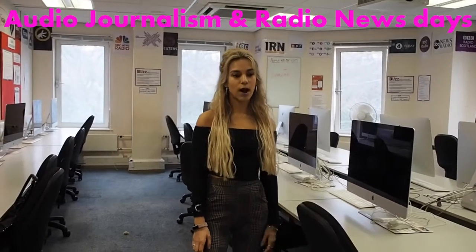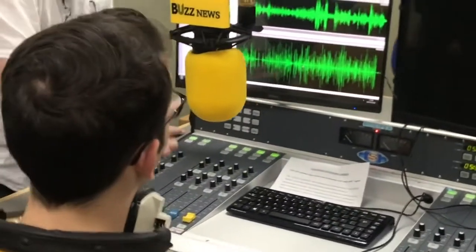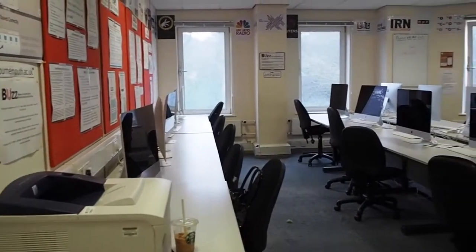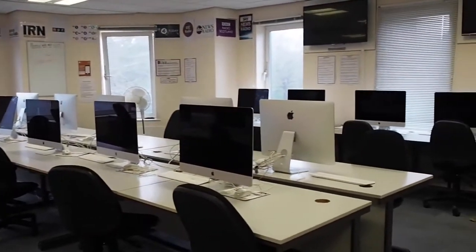This is the radio room. We do a really similar thing in here to TV — you get taught how to use all the microphones. We've also got studios next door, and for both radio and TV you get to do news days where you come in in the morning, have a meeting about what you want to cover, go off and record everything, and then come back and, like TV, your live broadcast is played out through the speakers in here on air in the afternoon. If you want to know more about our news days, I have a blog on the undergraduate website about that as well.